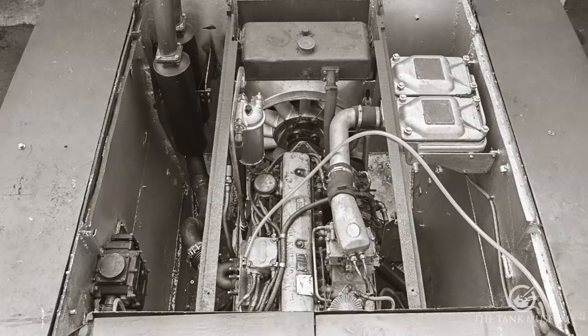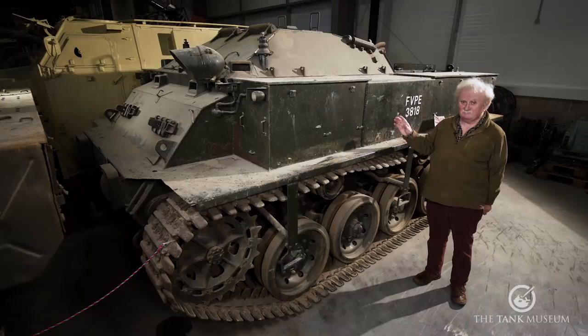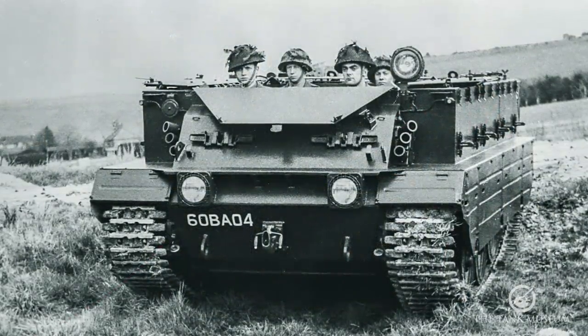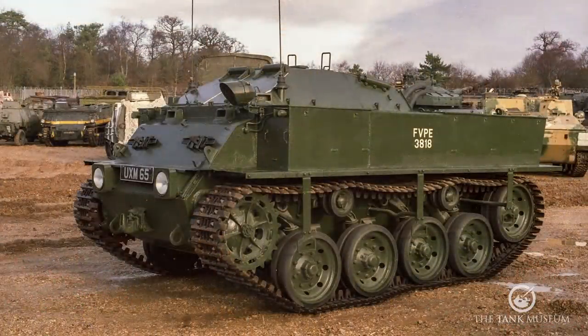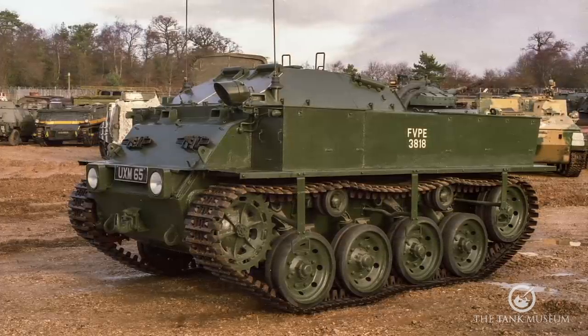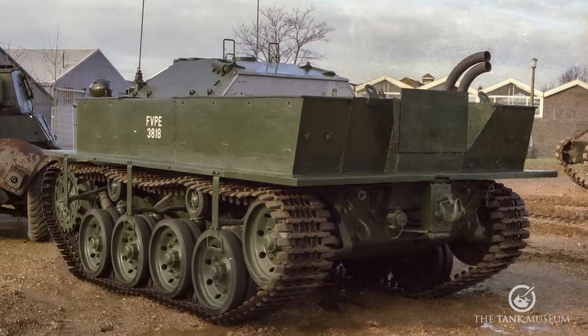It's powered by the Rolls-Royce B80 engine, which is the eight-cylinder in-line engine driving through a Merritt Brown C5 transmission, which gives it five speeds and is linked in with the front drive sprocket. Again, we've got this layout of rear engine and front drive sprocket, which is quite unusual in a British vehicle. It's got torsion bar suspension — probably the first British vehicle to have torsion bar suspension. We were very late in adopting it; we never have adopted it for tanks, but it's now done on most vehicles apart from tanks.